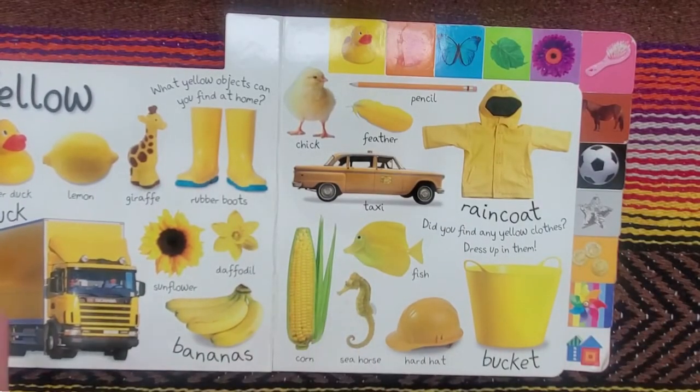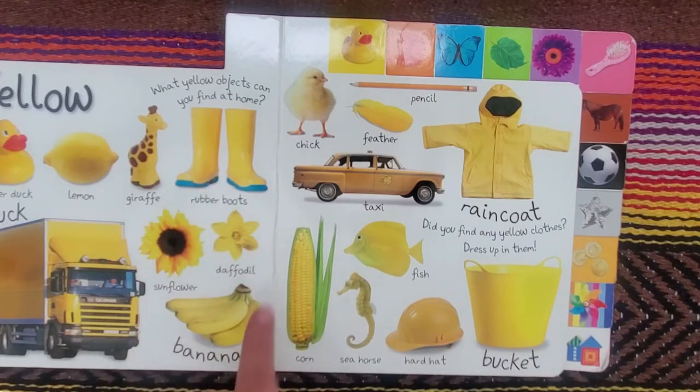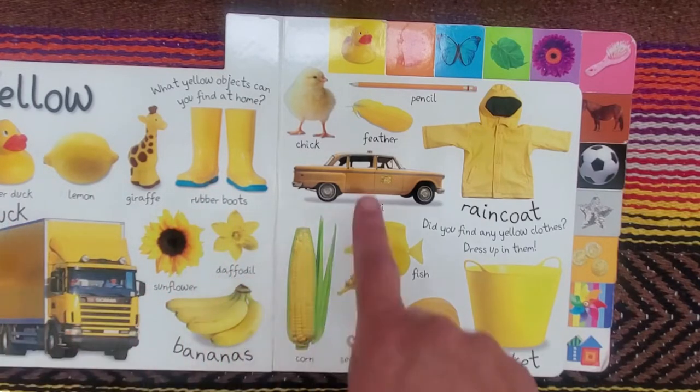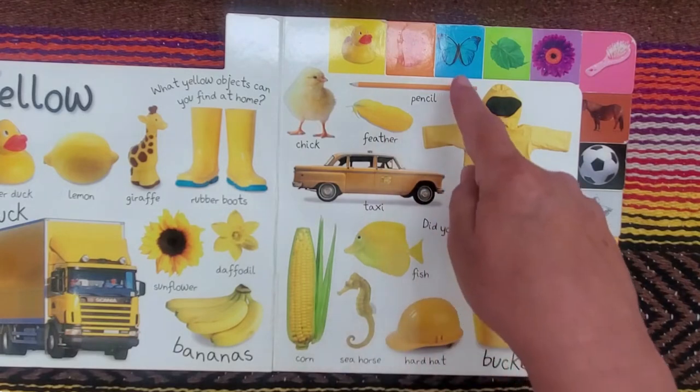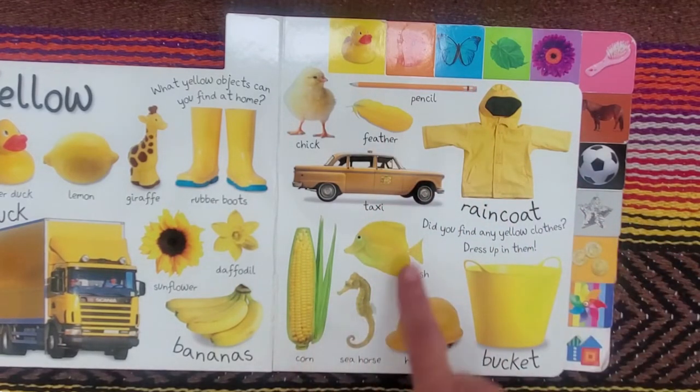Yellow. Rubber duck, lemon, giraffe, rubber boots, sunflower, daffodil, bananas, truck, chick, feather, pencil, taxi, raincoat, corn, fish, seahorse, hardhat, bucket.